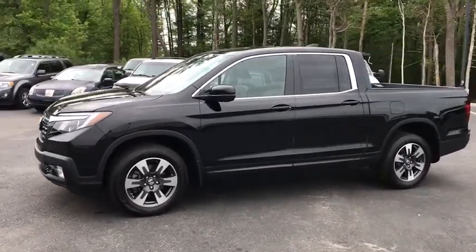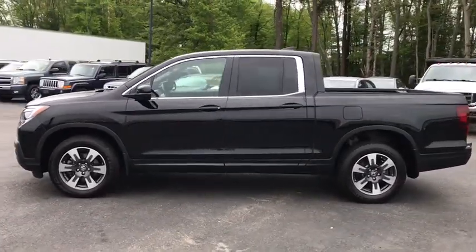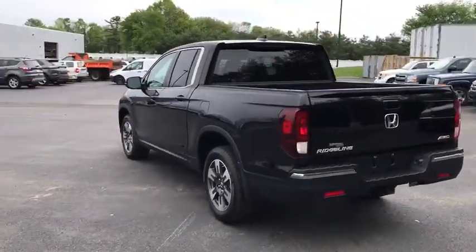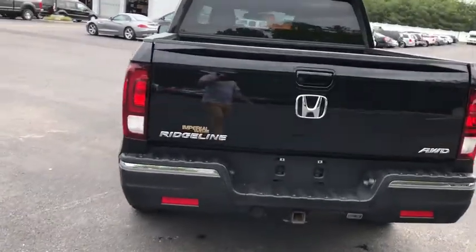The 2017 Honda Ridgeline. The Ridgeline was designed to give you exactly what you need to get the job done. And with Honda quality built right in, this truck can be with you for the long haul.